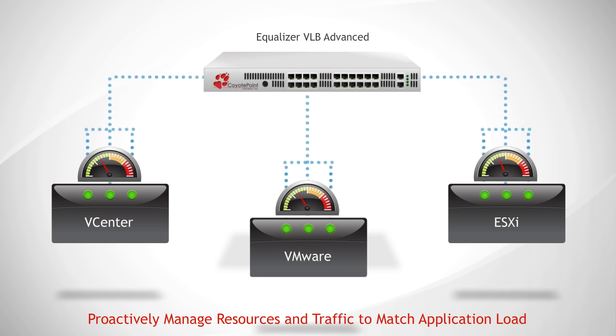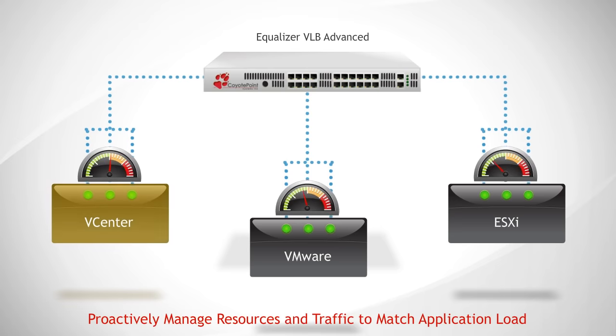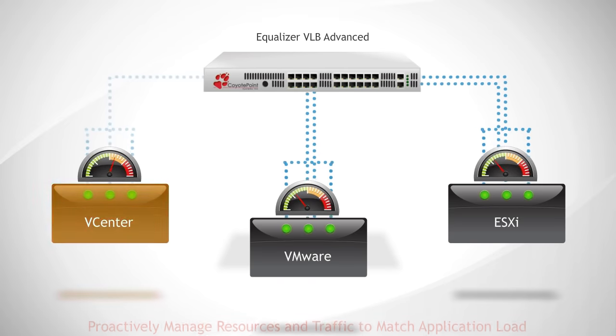Equalizer VLB monitors application performance as well as VMware metrics to determine when servers are overloaded or underutilized and dynamically adjusts server instances to match application needs.